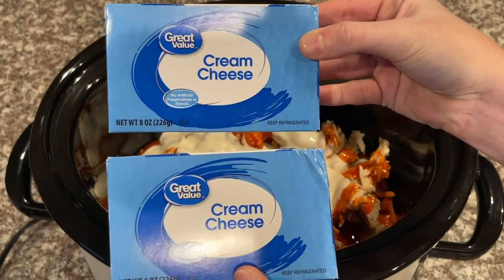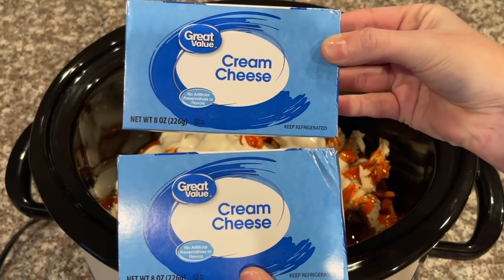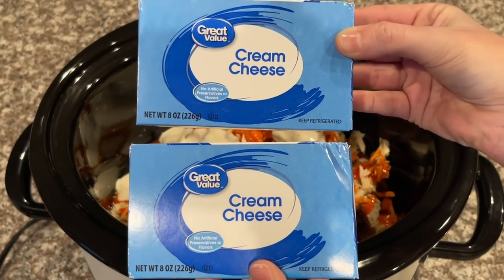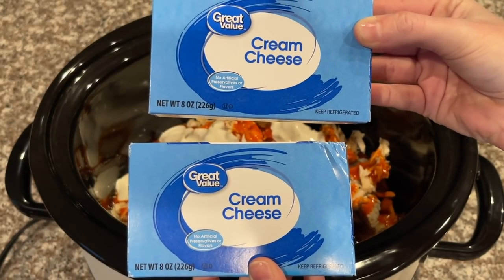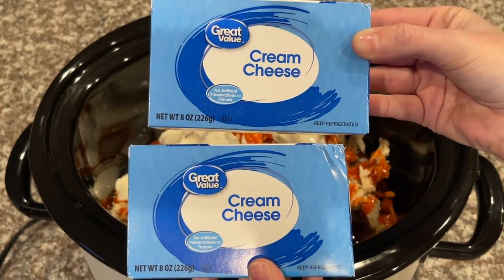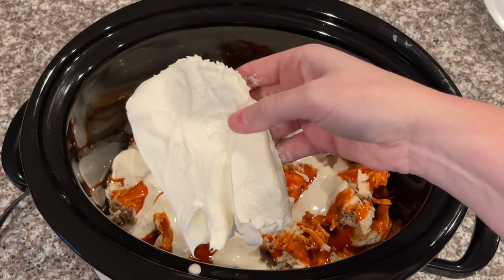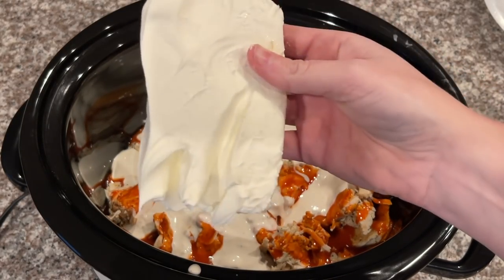Now I'm going to come in with two blocks of cream cheese. When I first made this recipe about five years ago I thought two blocks was a lot, but I tried making it with one block once and it was nowhere near as good. Trust me, you need both blocks.